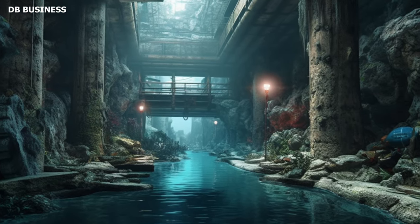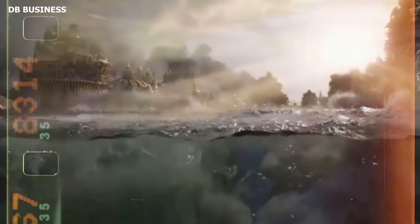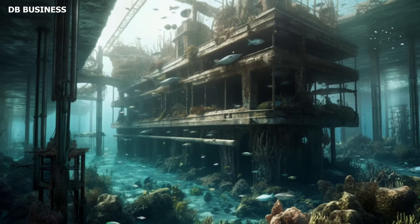According to Graham Hancock, the ocean hides a lot of secrets, and among these, the lost city of Heraklion stands out — a tantalizing enigma only unveiled in 2000. But how was this ancient city with mind-boggling technology built so many centuries ago?